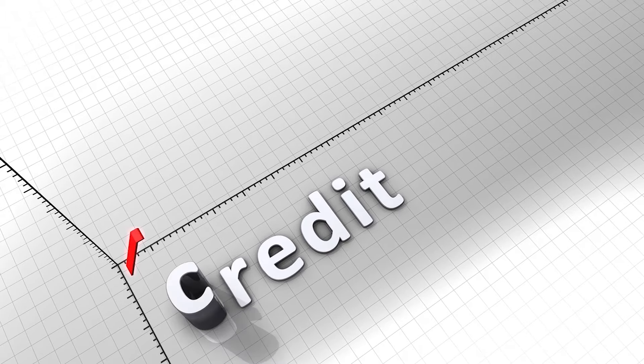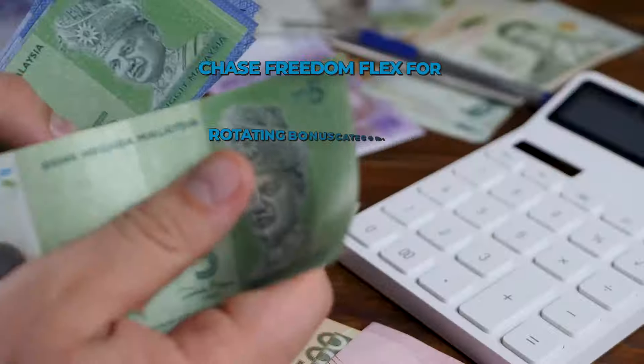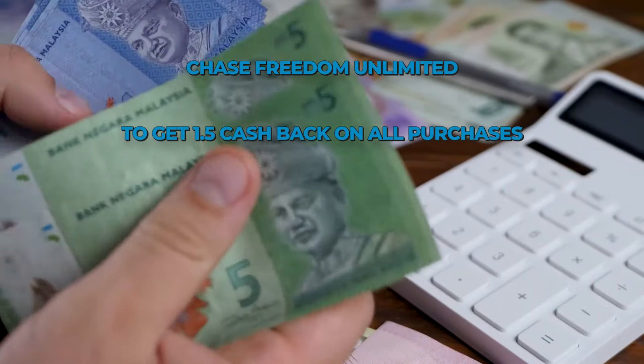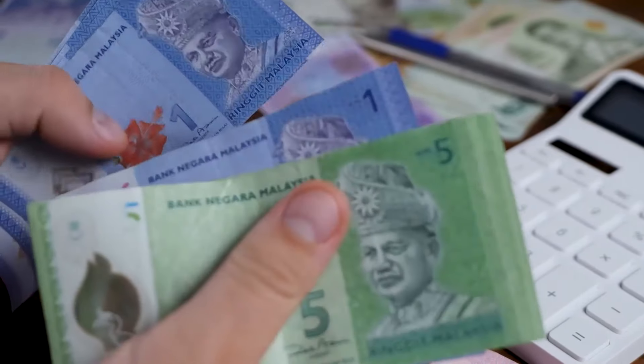For example, you might want to use Chase Freedom Flex for rotating bonus categories and mobile protection purposes, then switch to Chase Freedom Unlimited to get 1.5% cash back on all purchases that don't qualify for the bonus category.